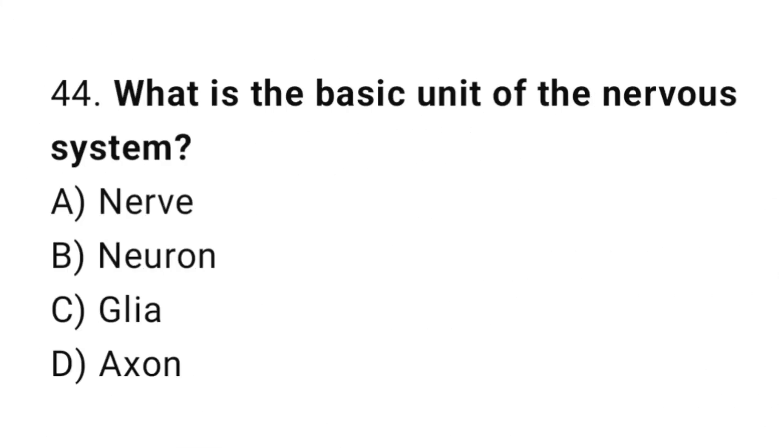Question number 44. What is the basic unit of the nervous system? The correct answer is B. Neuron.